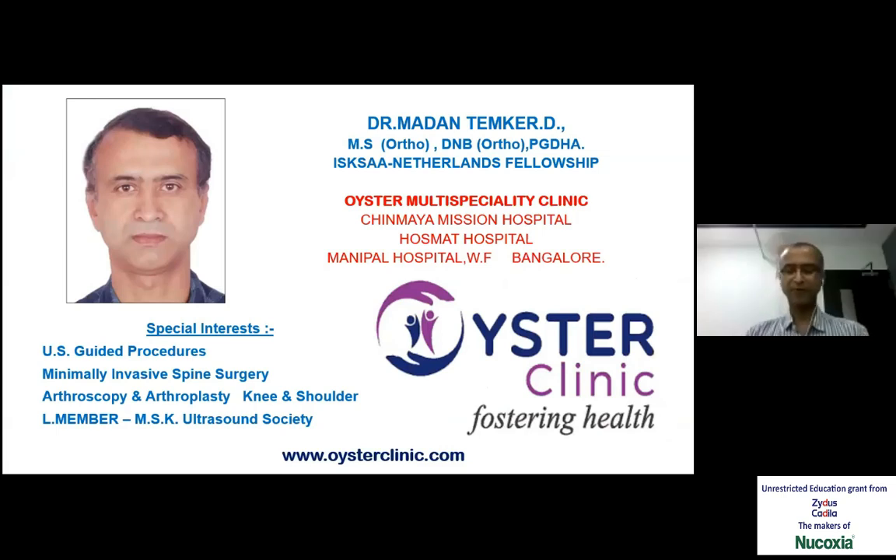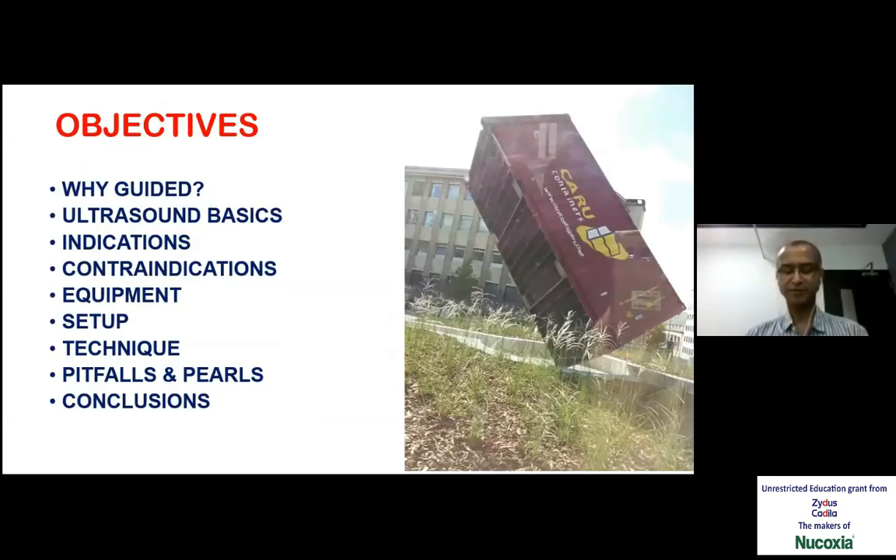Following the introduction by Dr. Neeraj, I have started doing some of these guided procedures in the last few years and I would like to share my experience. The objectives of this talk are to know where we stand today regarding shoulder pain management, covering indications, contraindications, equipment needed, the setup needed, important pitfalls and pearls, and sharing our experience.